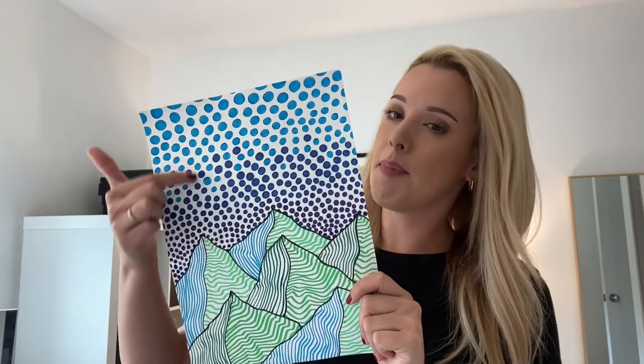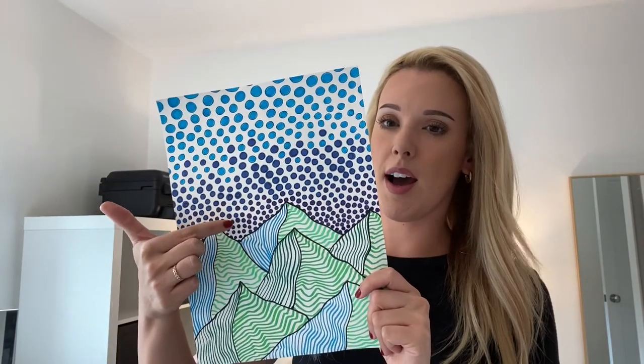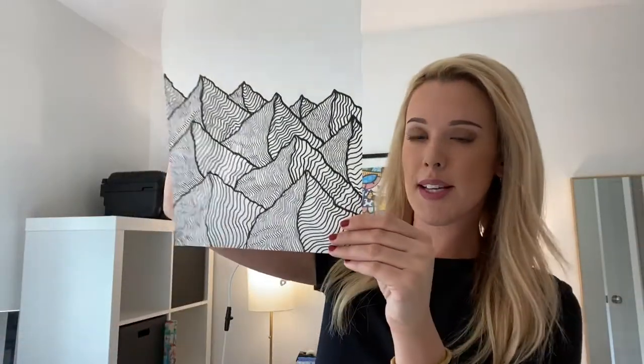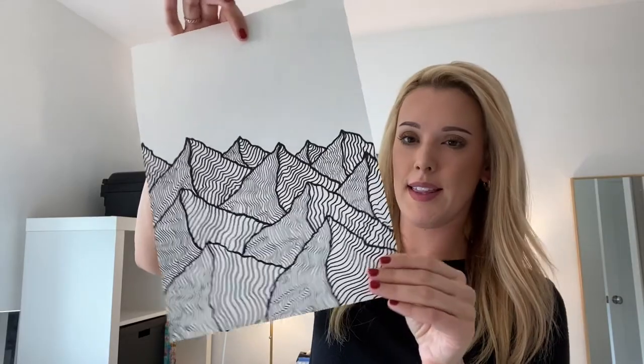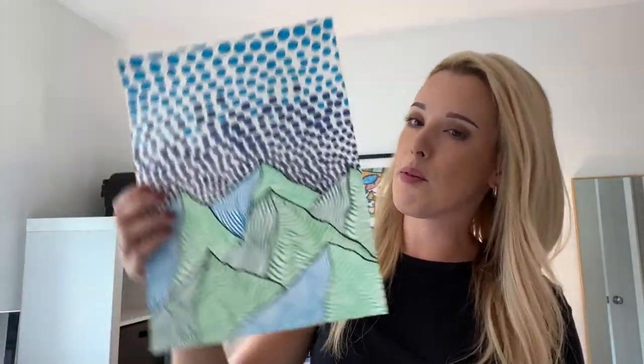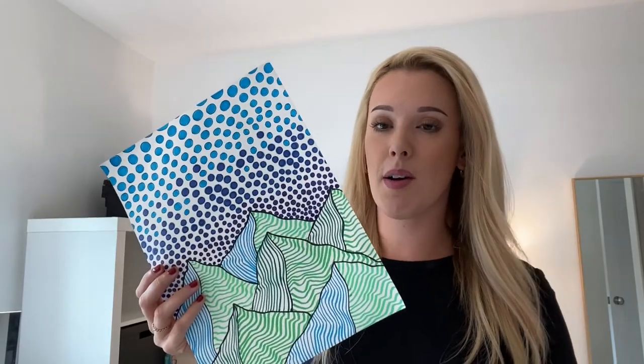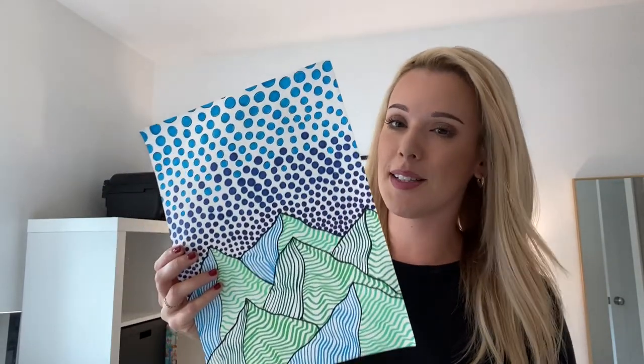Next week we'll be making the background which is made up of dots that gradually get bigger at the top. So our focus this week is the mountains — you should end up with something like this — and then next week we'll go over what is in the sky. It's important that you keep this artwork somewhere safe that you can get to next week.